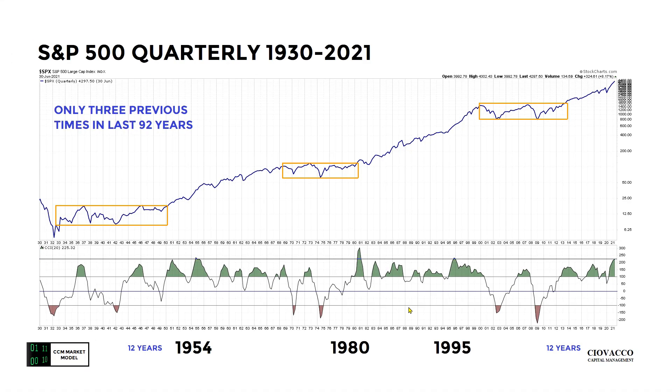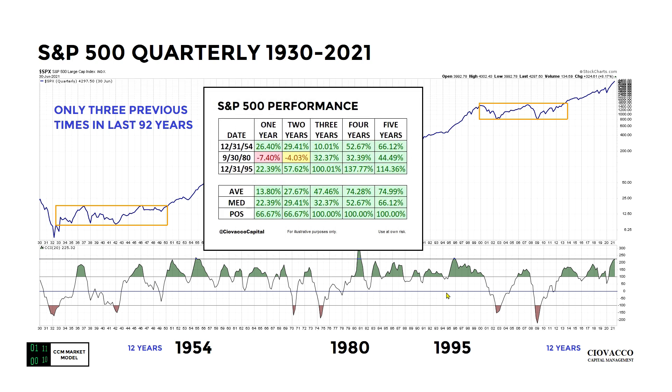This is a quarterly chart of the S&P 500 dating all the way back to 1930, with CCI — the Commodity Channel Index — on the bottom. Something extremely rare just happened at quarter end as of June 30th, 2021: as you can see with this thin horizontal line, it's extremely rare for quarterly CCI to hit this level. In fact, it's only occurred three previous times in the last 92 years: year-end 1954, September 30th 1980, and year-end 1995.